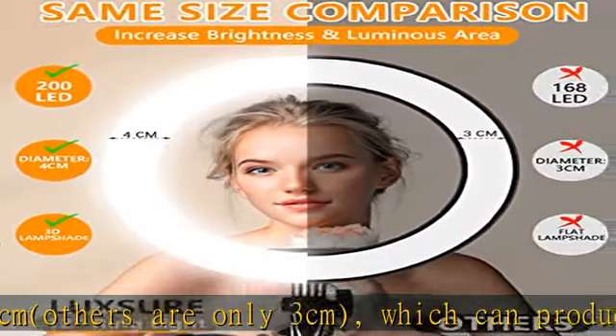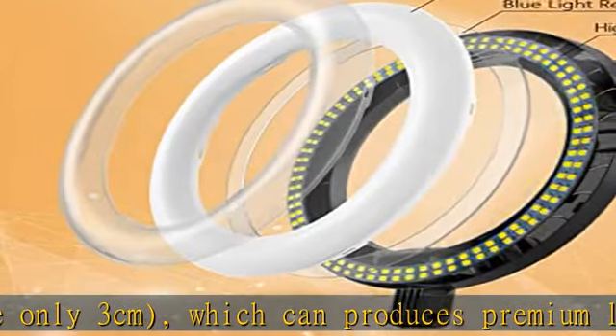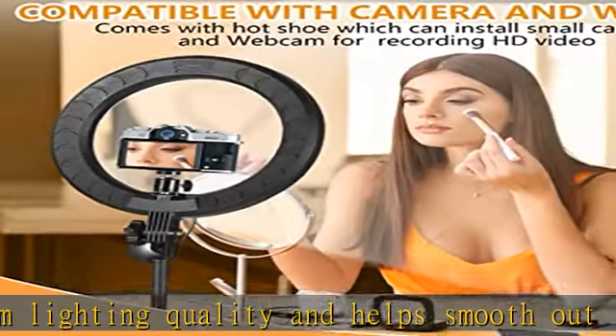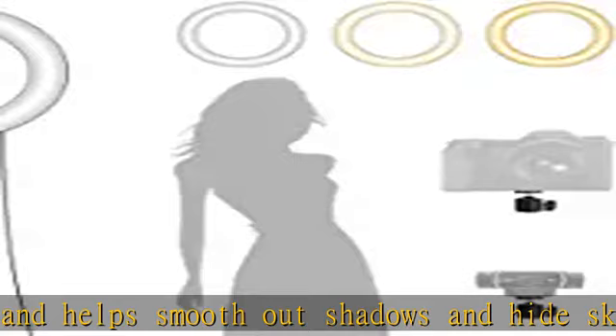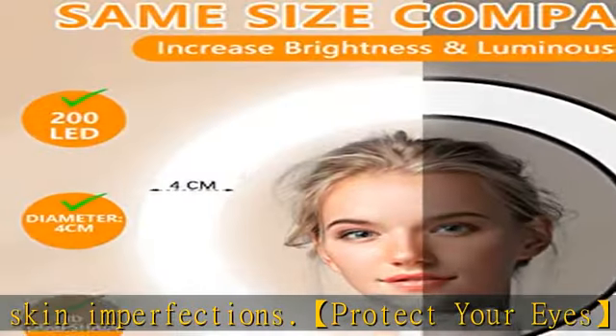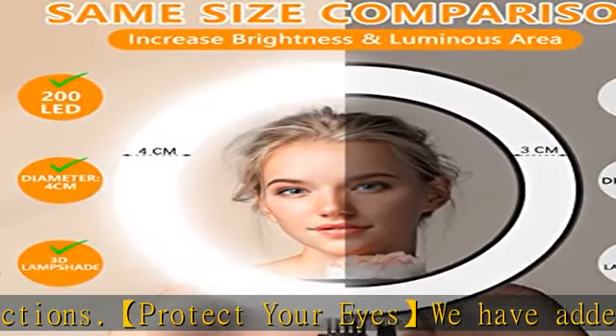Our selfie ring light with tripod stand won't cause eye discomfort. Camera and webcam partner: the LED ring light comes with a hot shoe which can install a small DSLR camera and webcam in the circle light, perfect for HD video recording, photography, live stream, video conference, Zoom calls, vlogging, YouTube, and TikTok.